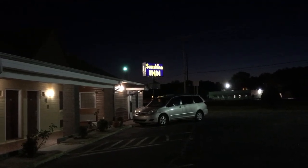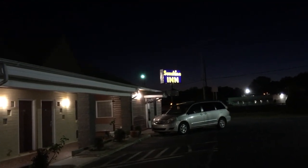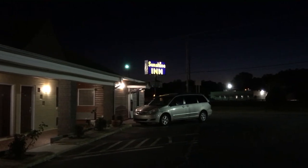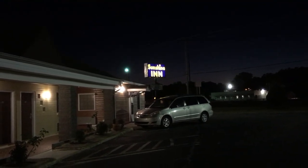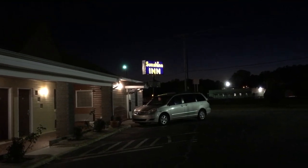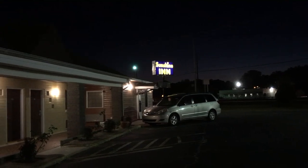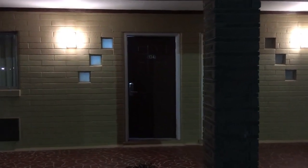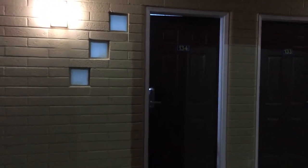Hey everyone, here we are in Rocky Mount, North Carolina. This is Route 301, and we decided to stay in this vintage motel for the evening. It's called the Sunshine Inn — it was probably something else at one time. I just wanted to show you the room real fast, because the room is actually quite distinctive of the past.